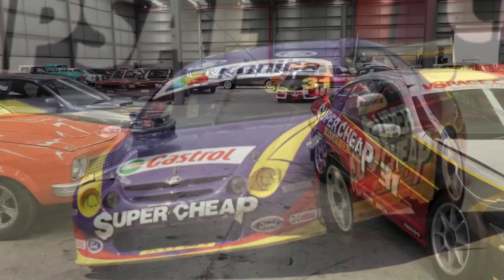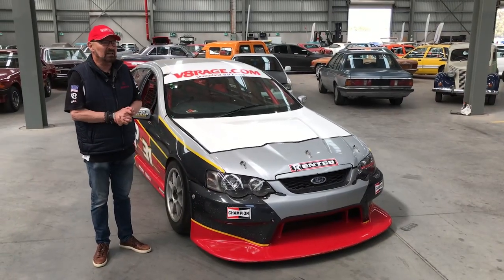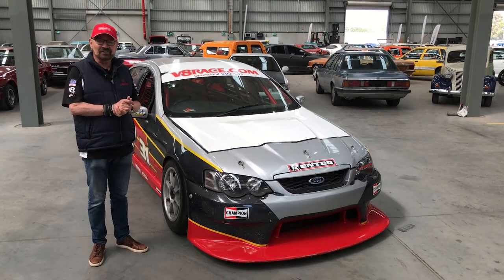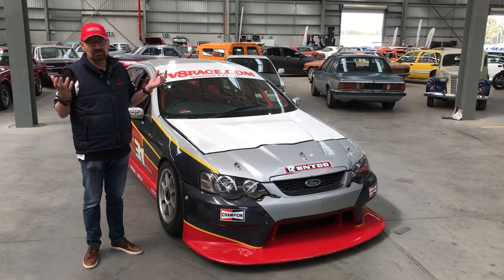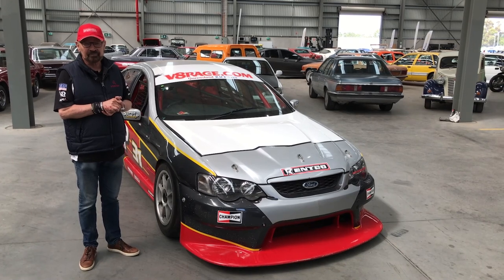It started life as an AU and then it was converted later to a VA. There are a great lot of them around Australia that were ex-Supercars being restored, being used in track days, and there is talk of a series for them in the future.